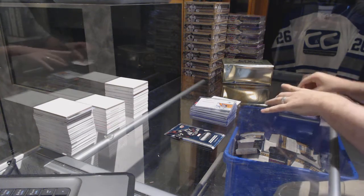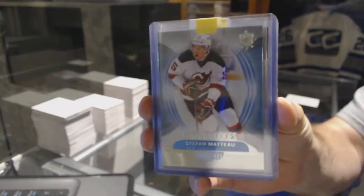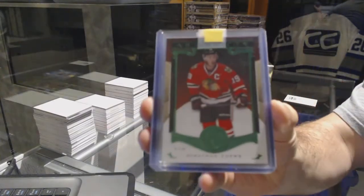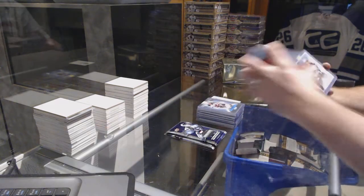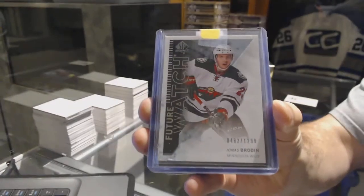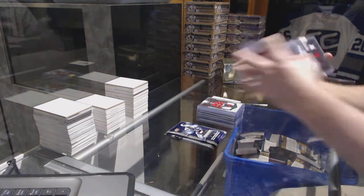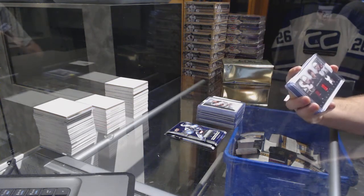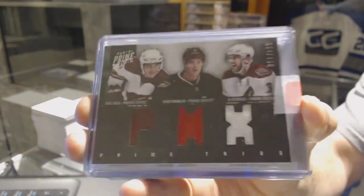We've got for the New Jersey Devils an ultimate rookie to 499 — Stephan Matto. For the Chicago Blackhawks, number to 99 Emerald — Jonathan Toews. For the Wild, a 12.99 future watch rookie — Yonis Brodine. Cards: ideally you get both.